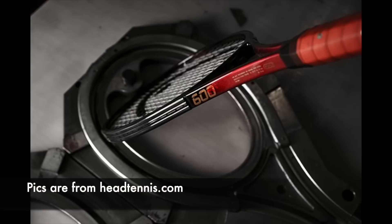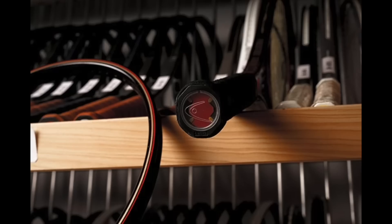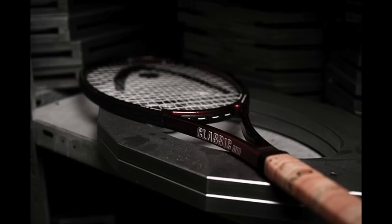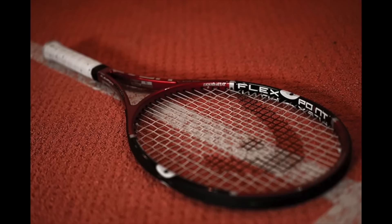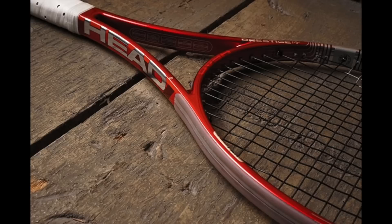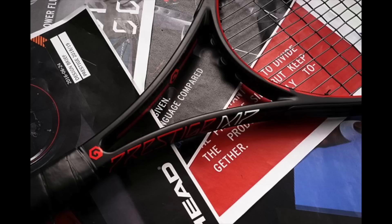The Prestige line is one of my favorite lines of all time. I've always enjoyed the control, the feel, and the plushness of these frames. They're very predictable. Yes, they are more for advanced players overall, but I really enjoy just how they perform. I feel like I can swing out with no hesitation, which I think helps my game overall. So I've always been a big fan of the Prestiges, going back to the Prestige Classic 600.